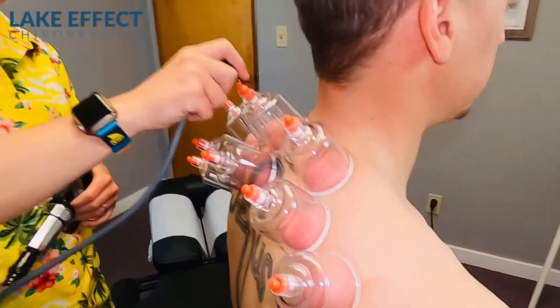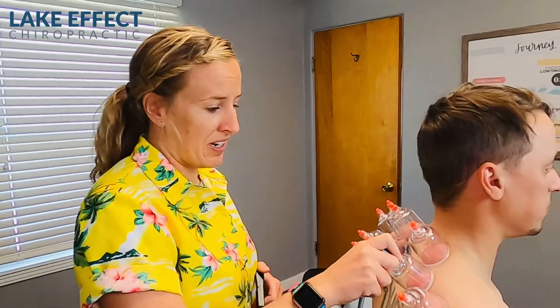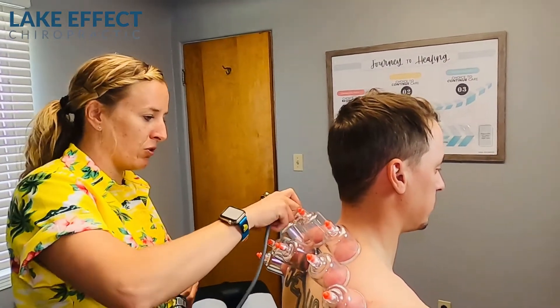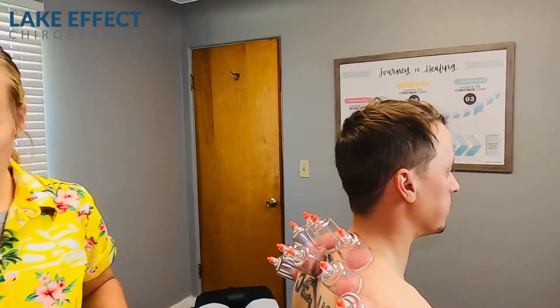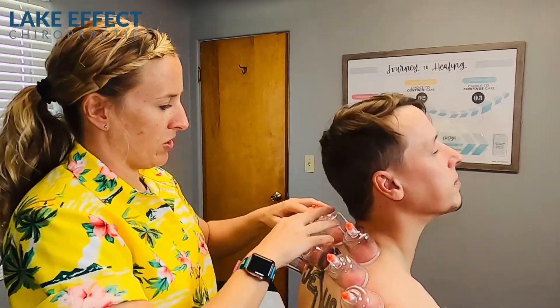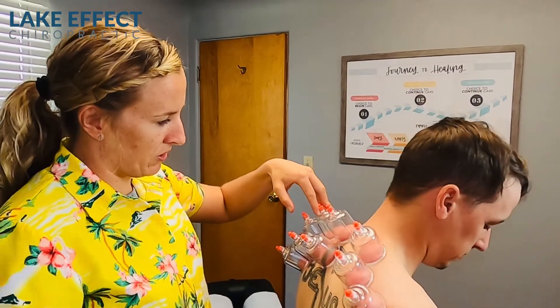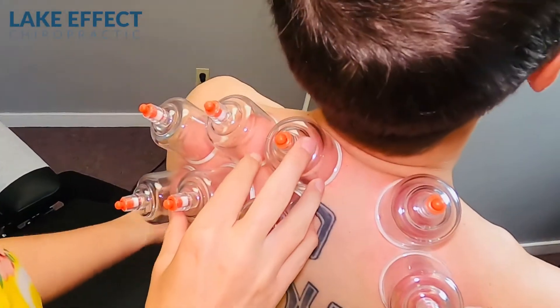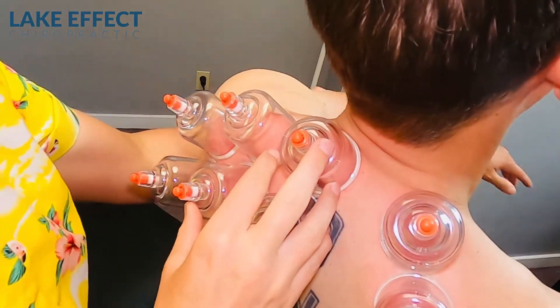Our big three that we do on him: work the muscles with some cupping, we also do some Graston and ART on him, then we get the joints moving with the adjustment, and then he hammers out all his exercises when he's not here. Our goal is to give you the tools to be able to work on things yourself. Now you're going to go up like this and then down to that armpit — just work that full range of motion.